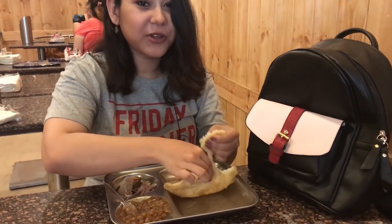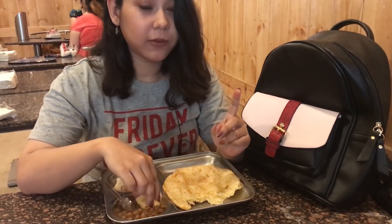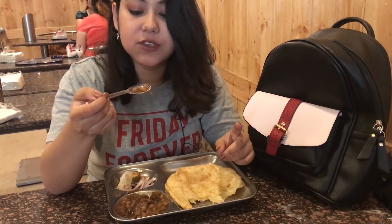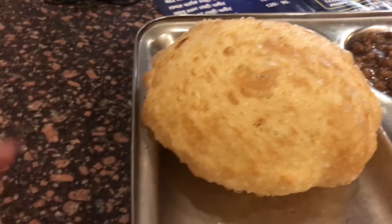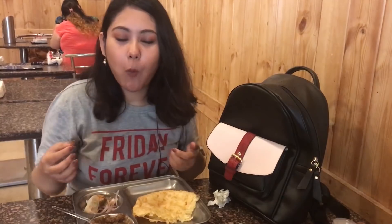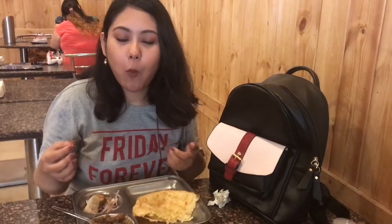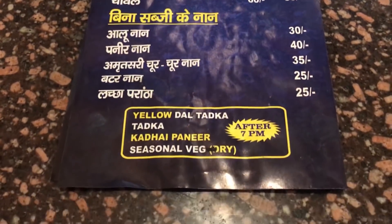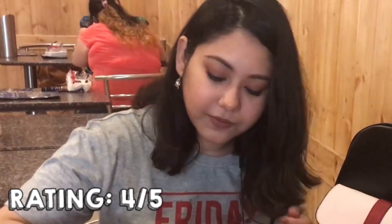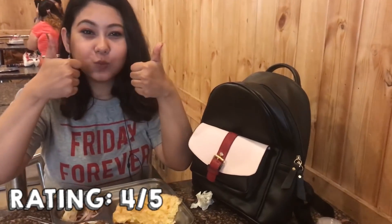West Delhi ke chole bhature ka koi jawaab nahi — maine chole bhature par aur bhi videos banai hain, but this is one of the best. I like that the chole bhature is spicy. The garma garam bhature dekh ke hi I started feeling so hungry, and the spicy chole served with onions and pickle was such a delight. The ambience here is also quite comfortable and clean. You get one plate for rupees 70 and half a plate for rupees 40 — for West Delhi ke asli yummy chole bhature, you must try this place.